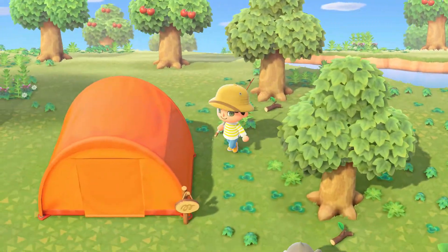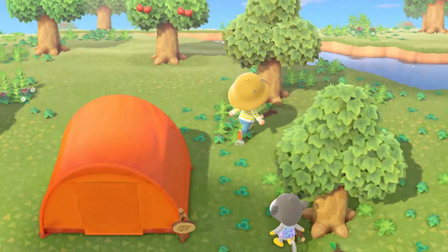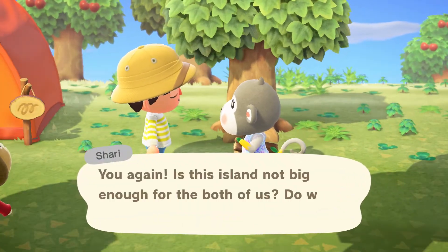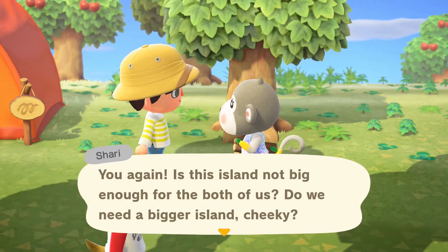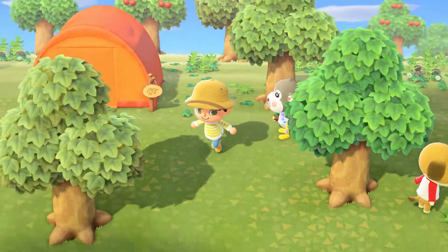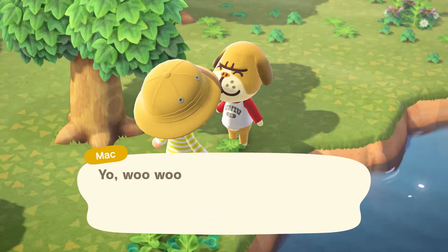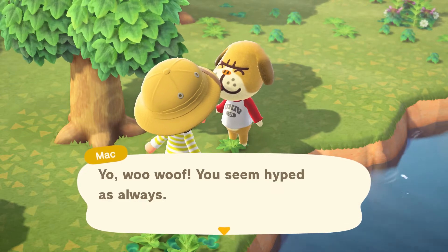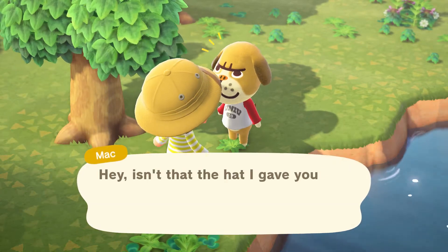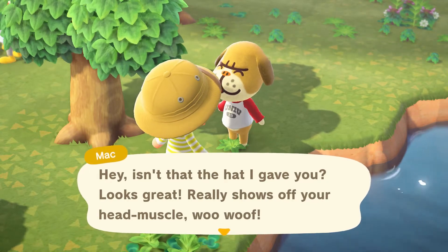Alright, so now we are gonna do some more stuff here. Let's see how Shari is doing. 'You again — is this island not big enough for the both of us? Do we need a bigger island, cheeky?' I'll see you around. At least she was nice about it. Let's see what else Mac has to say. You seem hyped as always. 'Hey, isn't that the head I gave you? Looks great, really shows off your head muscle — woof.'